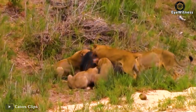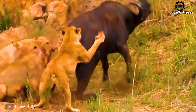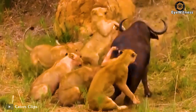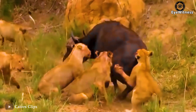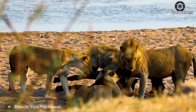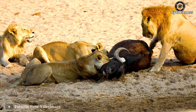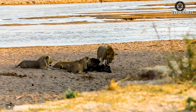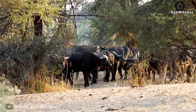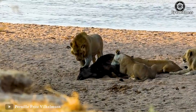Every time the buffalo is in pain, its horns rise up, and the other lion is freed. The poor buffalo is attacked by a group of lions and seems to have given up, with no strength left to resist — making the lions more leisurely. Contrasting with this gloomy scene, the buffalo herd on the other side still doesn't know anything.